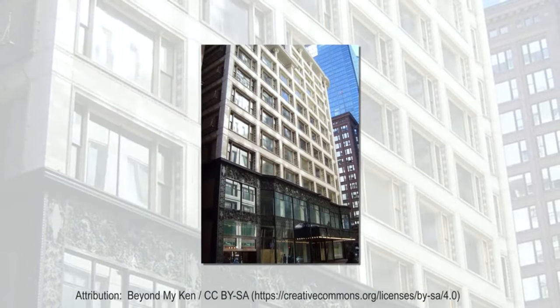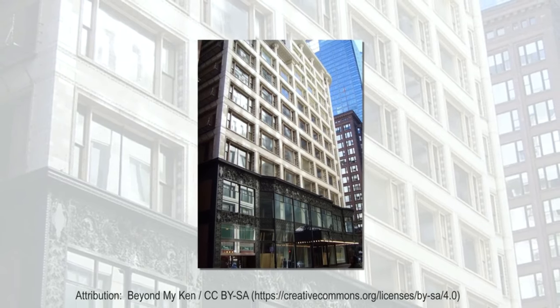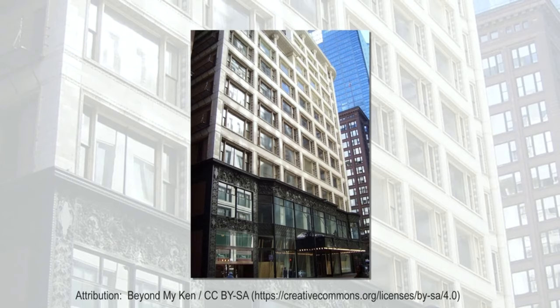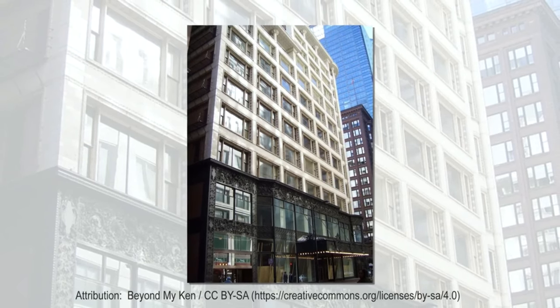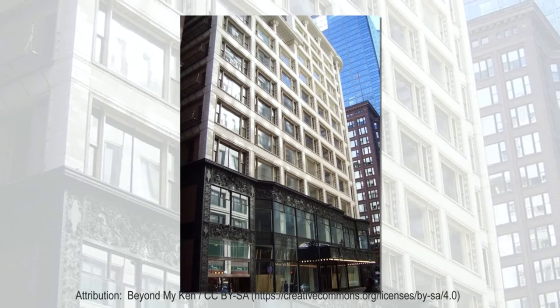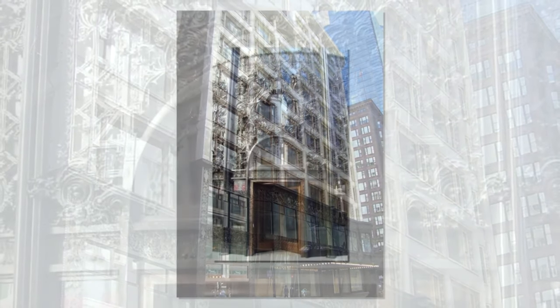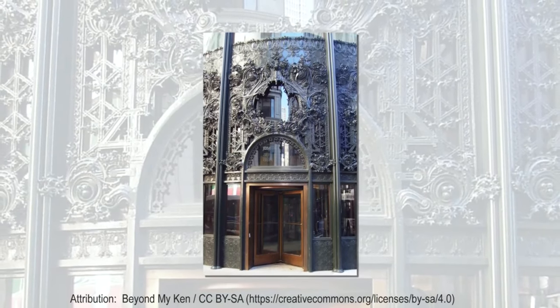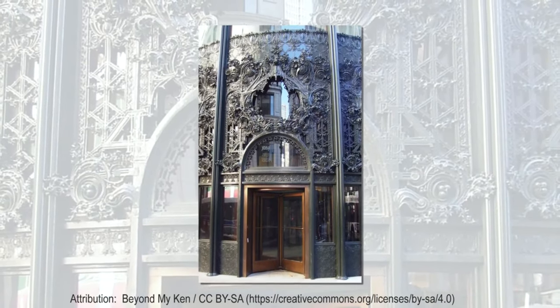The design was the first use of what became known as the Chicago window. At street level, the broad expanses of glass allowed for larger displays of merchandise to outside pedestrian traffic, creating the idea of a sidewalk showcase.